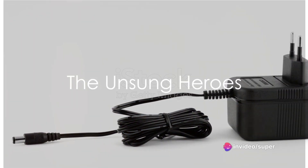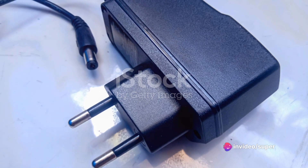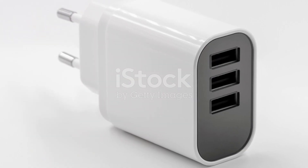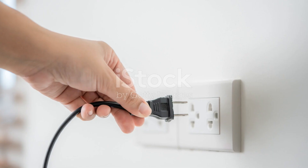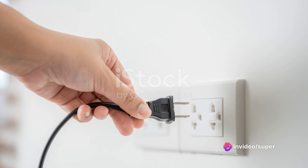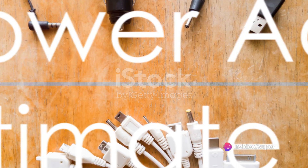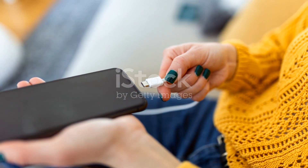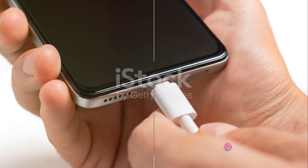In the grand scheme of technology, power adapters might seem like small fish in a big pond. But pause for a moment and consider how these unsung heroes of the electronic world play a vital role in our daily lives. They keep our devices alive and kicking, ensuring that we're always connected, always powered up. So today we're going to delve into the world of power adapters, and more specifically, we're going to explore the top five power adapters from Temu.com.